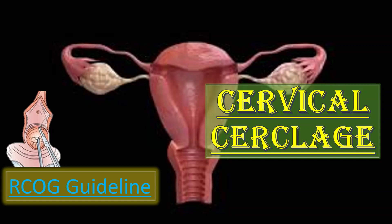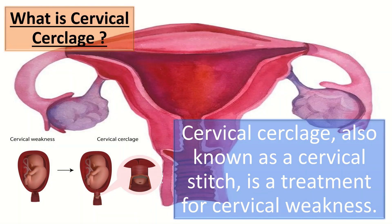Bismillahirrahmanirrahim. Today we will talk about the RCOG guideline about cervical cerclage. First of all, let us understand what cervical cerclage is. Cervical cerclage, also known as cervical stitch, is a treatment for cervical weakness when the cervix starts to shorten and open too early during pregnancy, causing either late miscarriage or preterm birth.